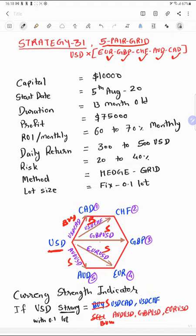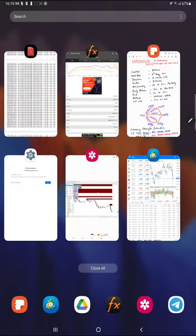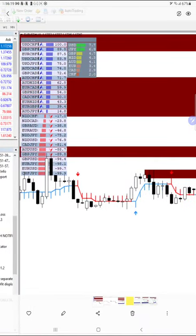If USD individual strength is weak, we reverse — sell USD/CAD, sell USD/CHF, and buy GBP/USD, AUD/USD, and EUR/USD. We only focus on USD strength to determine buy and sell direction. Trading is done with a fixed 0.1 lot. Per day you can get $300 to $500 return, reaching $6,000 to $7,000 monthly, which is 60 to 70% ROI. Total profit achieved is $75,000 since August 5th. Currency strength indicators show, via volume and open interest analysis, whether USD is strong or weak.